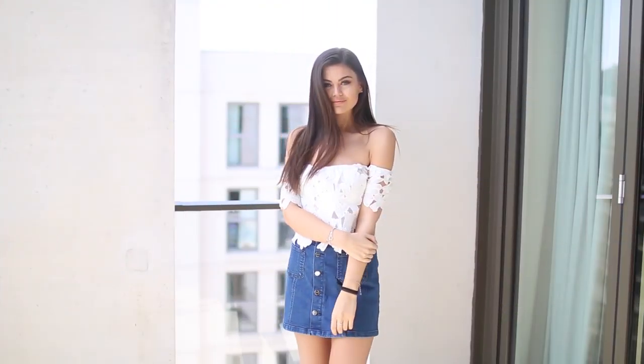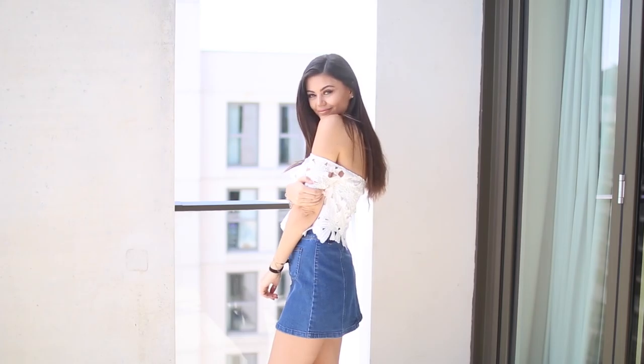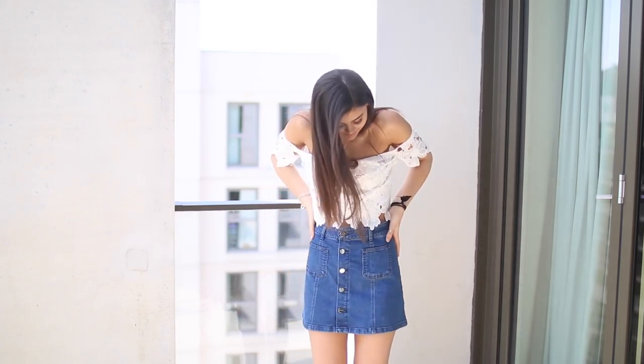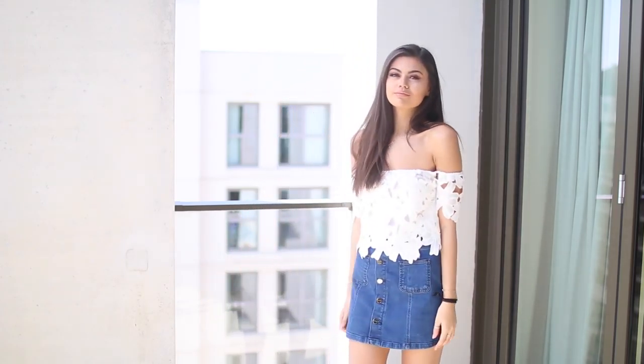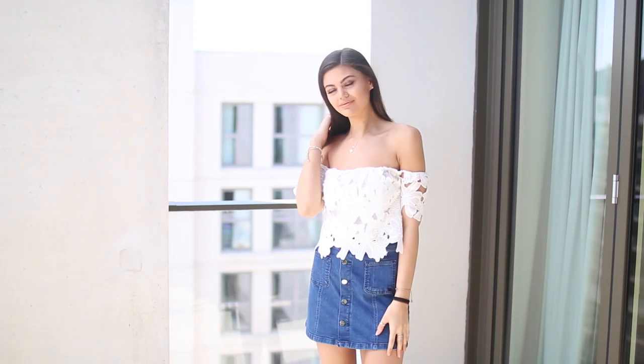Onto outfit one — this is probably my favourite outfit if I'm being completely honest. I just love the denim skirt; finally I've found one that fits properly. It's tight on my waist and then flares out which I find so flattering. And then the top is off the shoulder — it's just so beautiful.